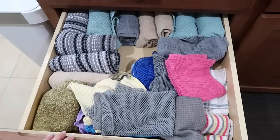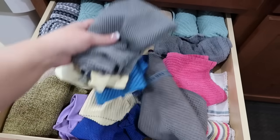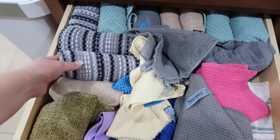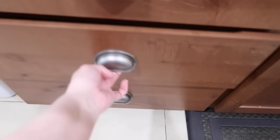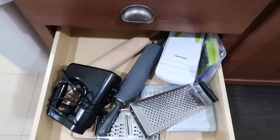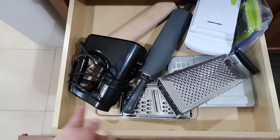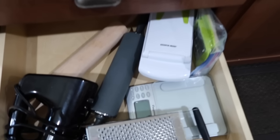This drawer has all our dish towels, rags, and scrub cloths for washing dishes. This drawer here has extra kitchen needs: my rolling pins, mixer, cheese grater, scale, and chopper.